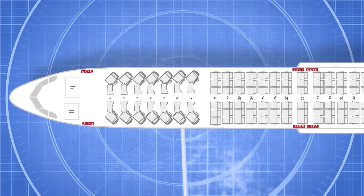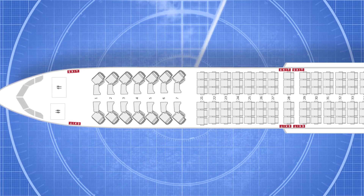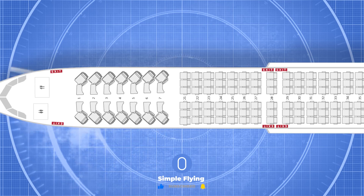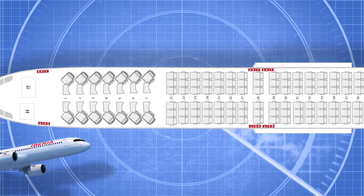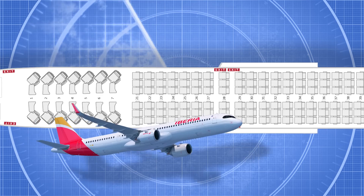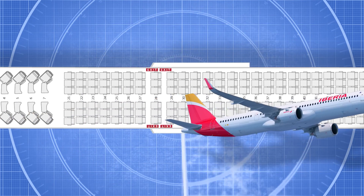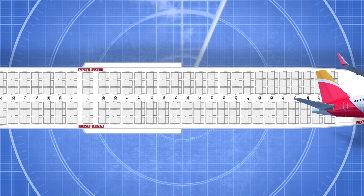Iberia is configuring the Airbus A321XLR with long-haul wide-body comforts in a narrow-body frame. While its standard A321s fit up to 232 passengers in a completely 3-3 layout, the XLR will have a 1-1 layout for 14 lie-flat seats up at the front of the aircraft, followed by 168 economy seats in the traditional 3-3 layout behind the dividing bulkhead.